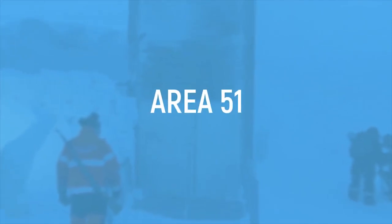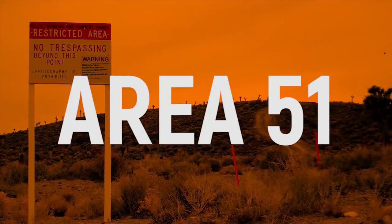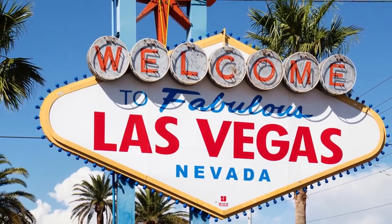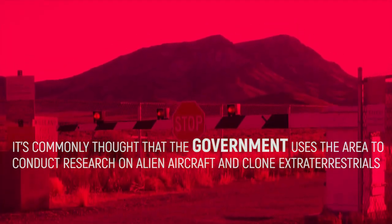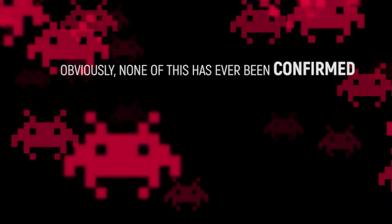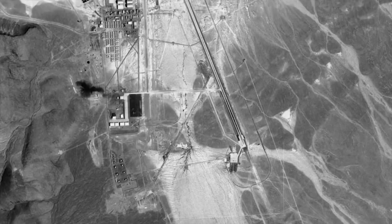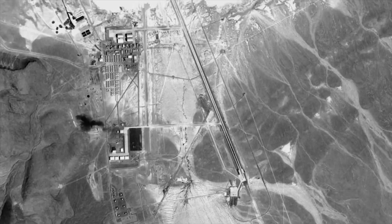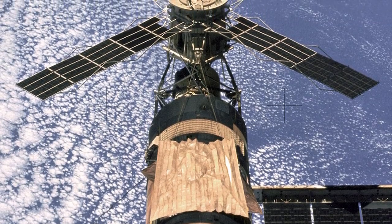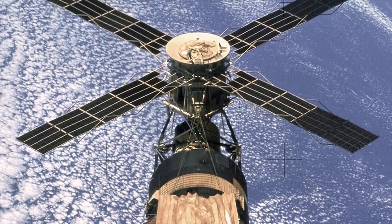Area 51. It's one of America's worst-kept secrets, and as a result, Area 51 is surrounded by mystery. Roughly 100 miles north of Vegas, it's commonly thought that the government uses the area to conduct research on alien aircraft and clone extraterrestrials. Obviously, none of this has ever been confirmed. Even though it's a real place, satellite images of Area 51 were deleted from the public database for years. Even when Skylab astronauts accidentally photographed the area in 1973, the CIA censored the image to stop it from being released publicly.